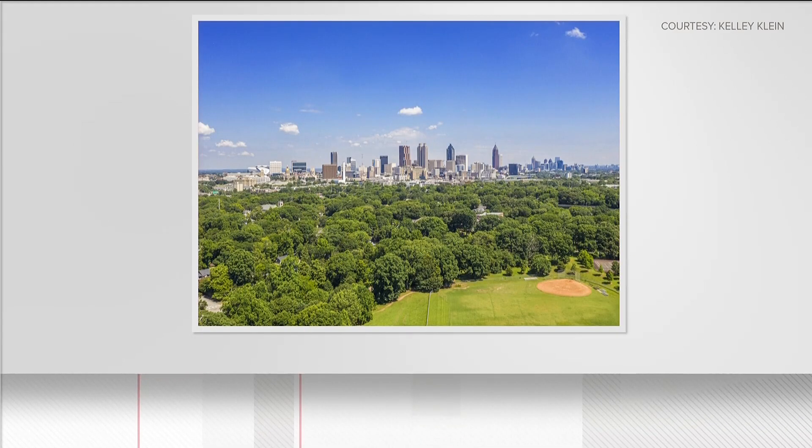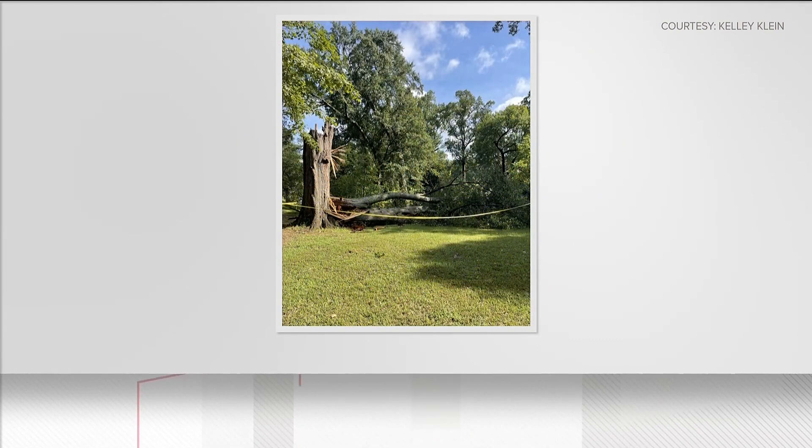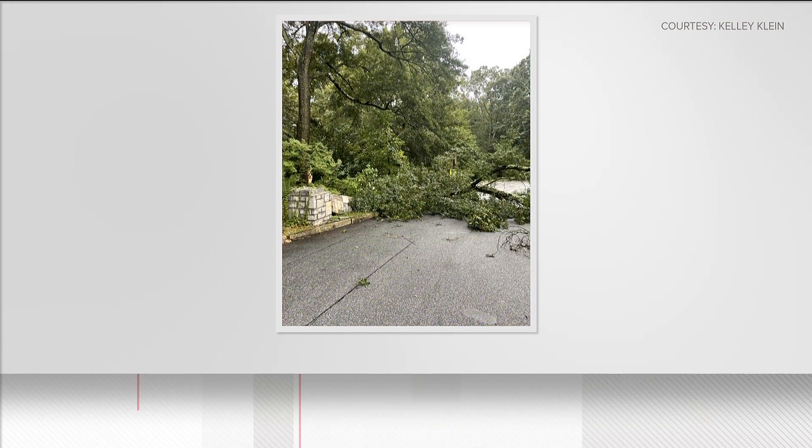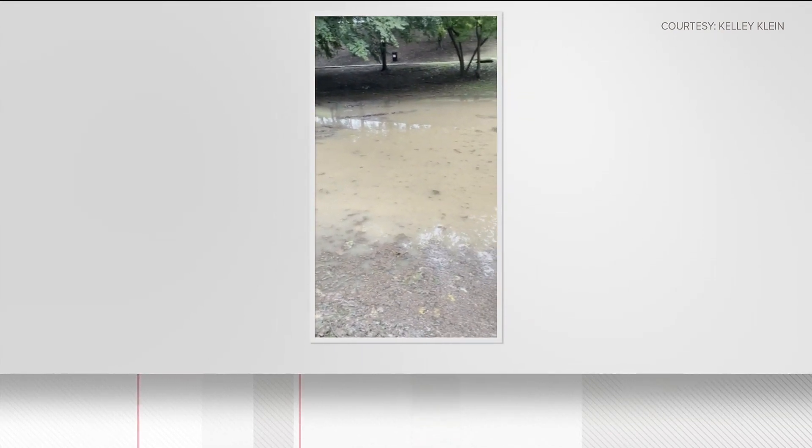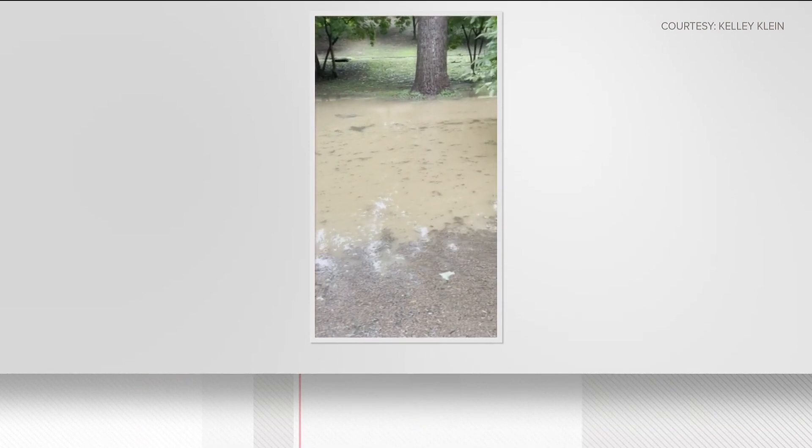The Grant Park Conservancy says it's asking the public to donate money on its website to help restore the park. Intense storms on Monday impacted 21 trees and damaged one of the city's oldest fountains. Plumbing damage and significant flooding followed.